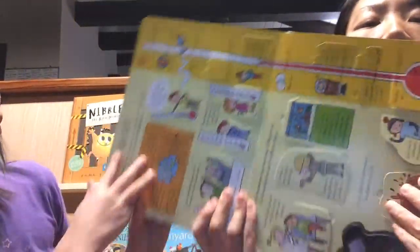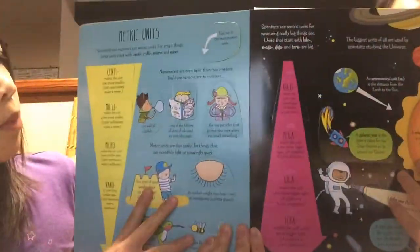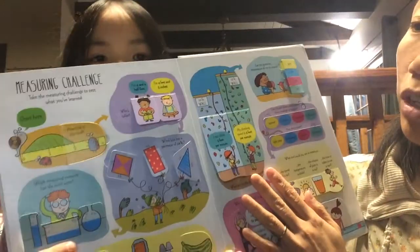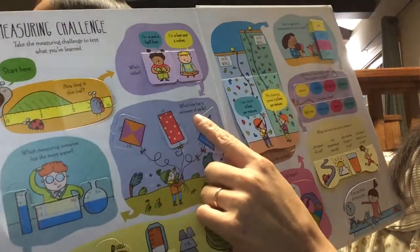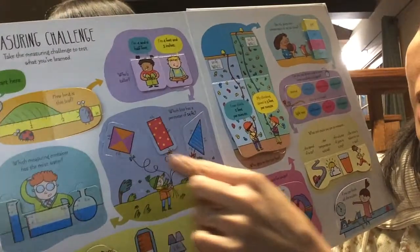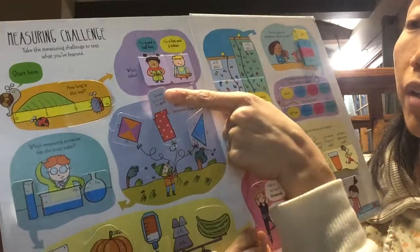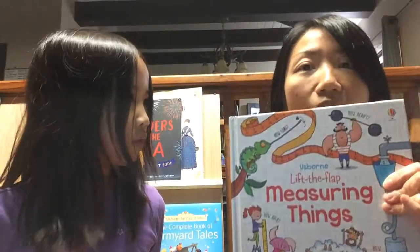It also covers temperature, metric units, and at the end of the book there is a measuring challenge to test your knowledge. For example, which kite has a perimeter of 14 feet, and then they calculate the answer, lift the flap, and see the answer.